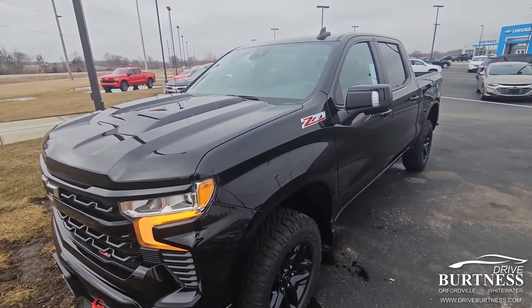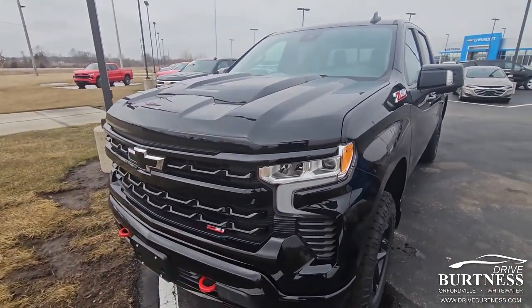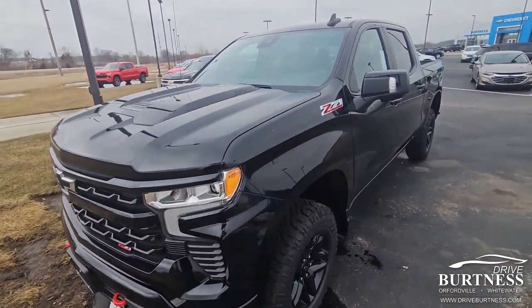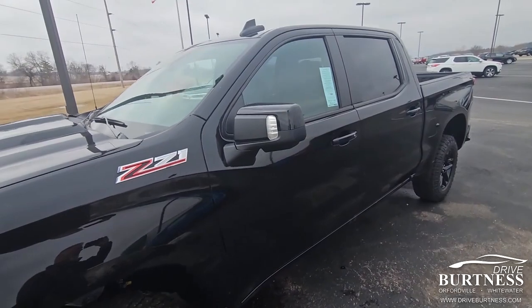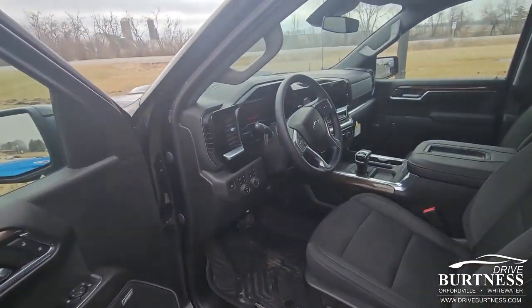Hey Scott, this is James out of Burton at Chevrolet in Orfordville. My colleague Heather let me know that you were interested in this 2022 Trail Boss. Interestingly, we just got it in, like literally within the last couple days.